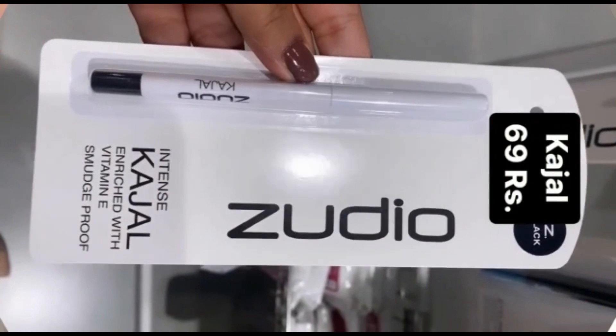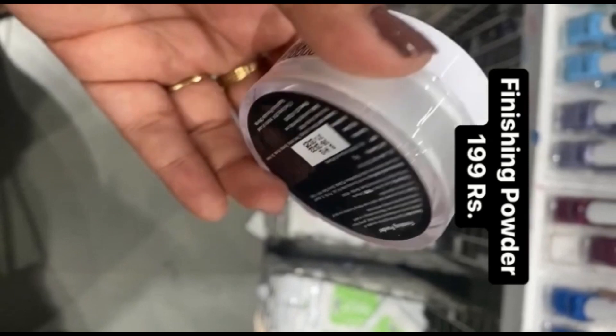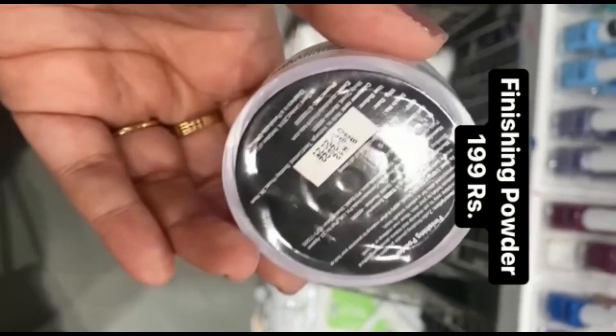And here I also use the packaging. This is a packaging powder — it is a finishing powder. It is 199 rupees. I haven't seen that in the store before.